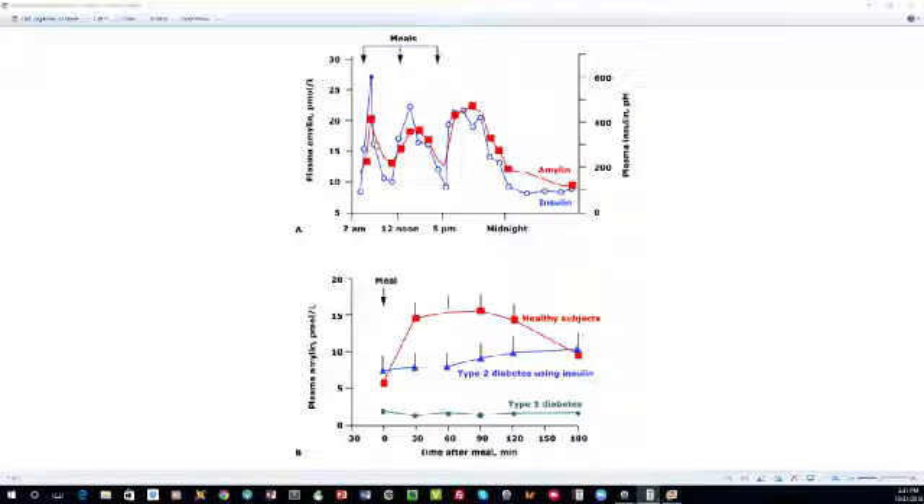As insulin goes up — shown in blue — you see amylin goes up in red, and as insulin goes down, amylin follows it. So there's this tracking period. Over those three meals this person theoretically would have had on this upper graph, you can see that amylin tracks it directly. The important thing to understand is that these are in healthy subjects.